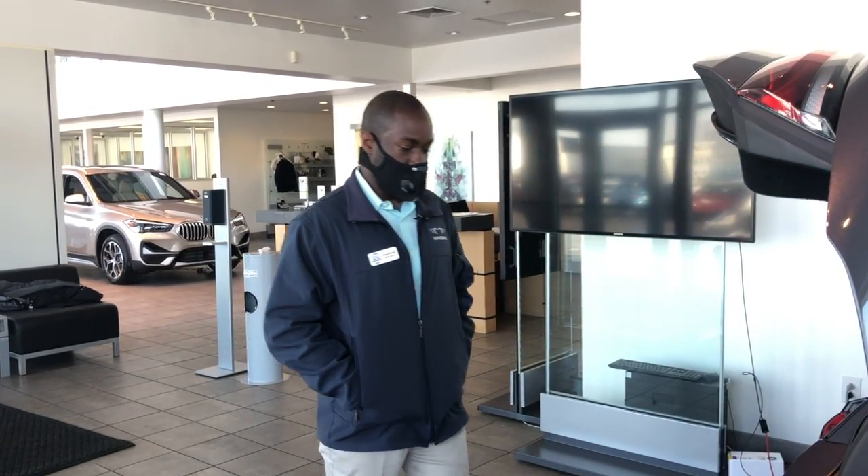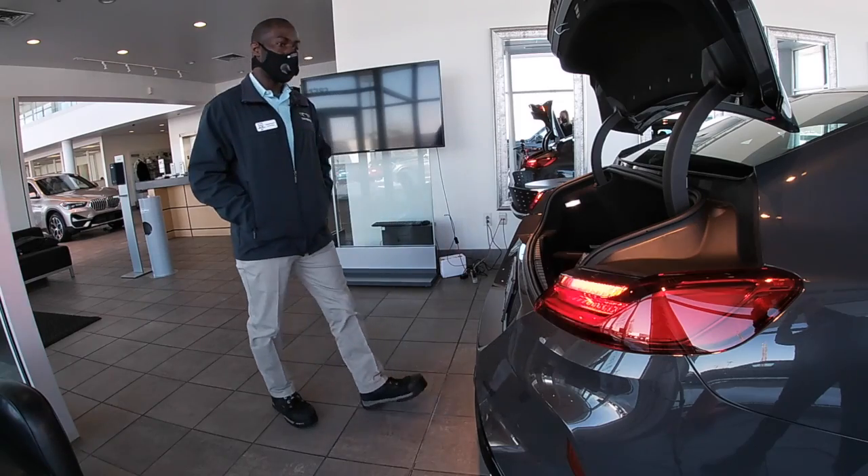To close the trunk, do the same thing. My name is Carlos Holmes — congratulations again on your vehicle. If you have any questions, feel free to give me a call or send me an email.